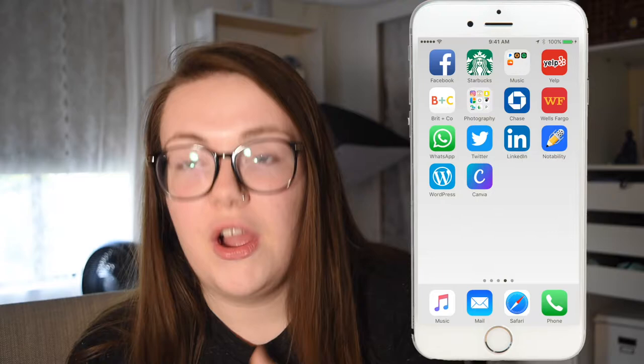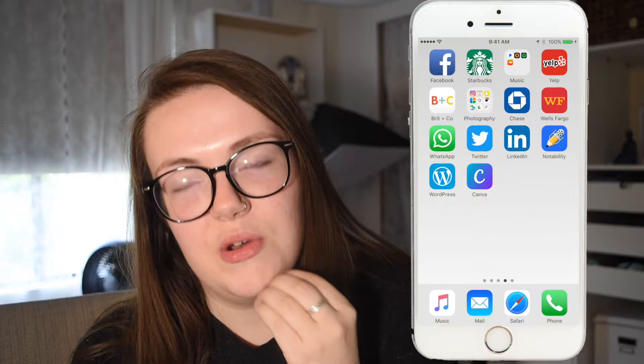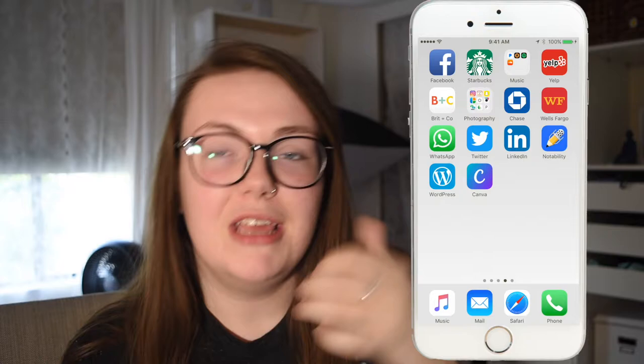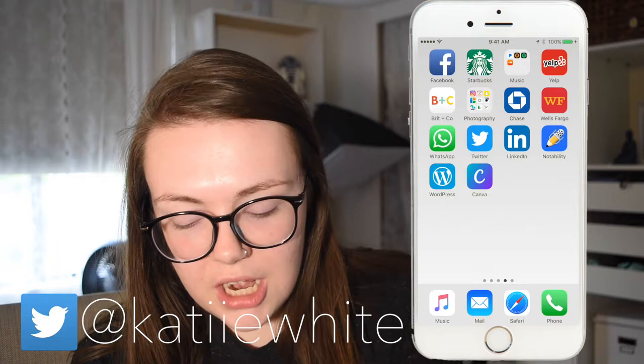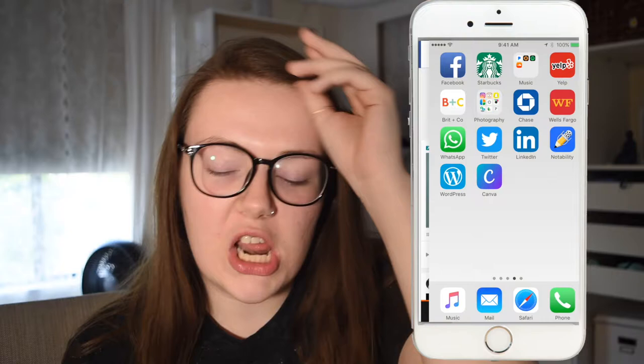I have my Chase and Wells Fargo banking apps. Then WhatsApp — I use it to communicate with my cousin in Canada since she doesn't have an iPhone; it also works well for international friends. My roommate used it to talk to her mom while we were abroad. I also have Twitter — follow me at 'k-a-t-i-i-e white' — and LinkedIn, which I don't use much but should.